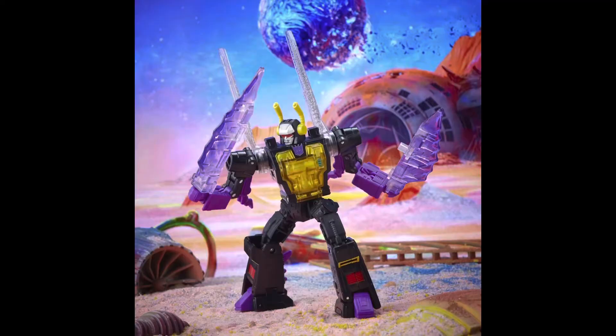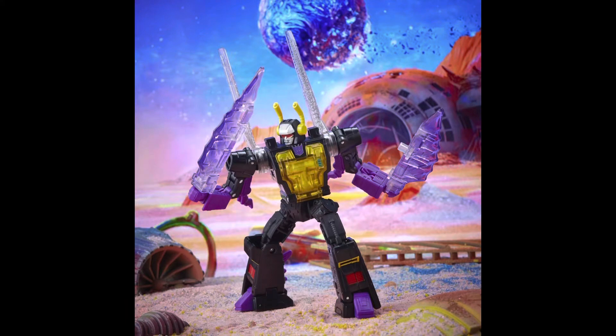Next up, our first Decepticon: Kickback. I feel like we just had these guys in stores — I think the last of them was around Power of the Primes — and we've just had core class versions, so to get a deluxe now with how they've been downscaling, it's going to be a deluxe price point but more of a core class scale. He's got two clear sabers which I'm guessing attach in bug mode, with back fins for grasshopper mode — his front chest and weapons all in that clear plastic, in keeping with the energy weapons gimmick.